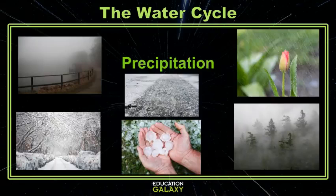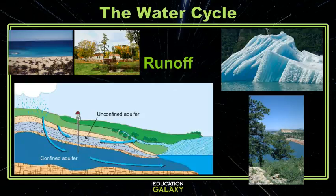And precipitation doesn't have to be rain. It can also be snow, sleet, hail, mist, or even drizzle. Then to top it all off, water runoff doesn't always end up back at the ocean. A lot of times it ends up frozen in glaciers or locked in ponds, lakes, and a lot of it also goes underground to aquifers. Aquifers are just rocks that hold water underground like storage tanks.